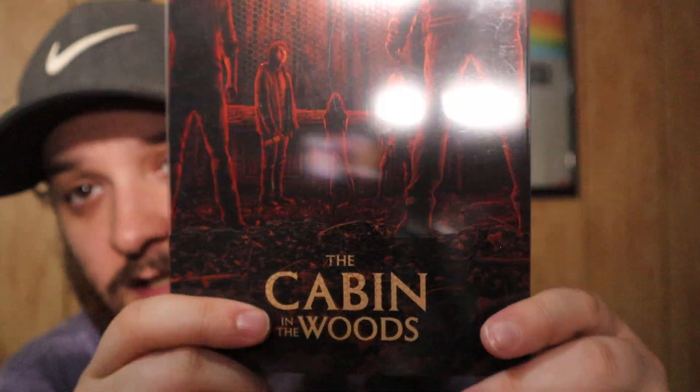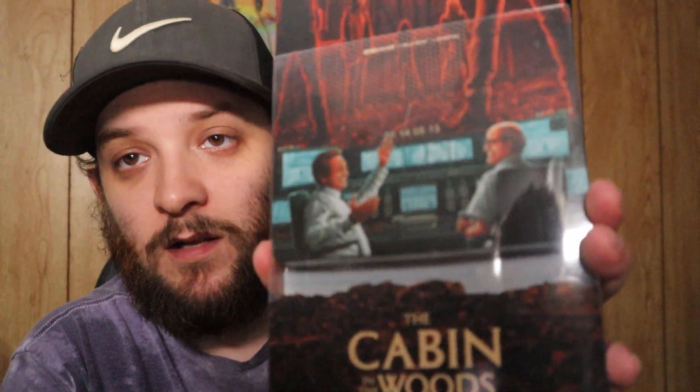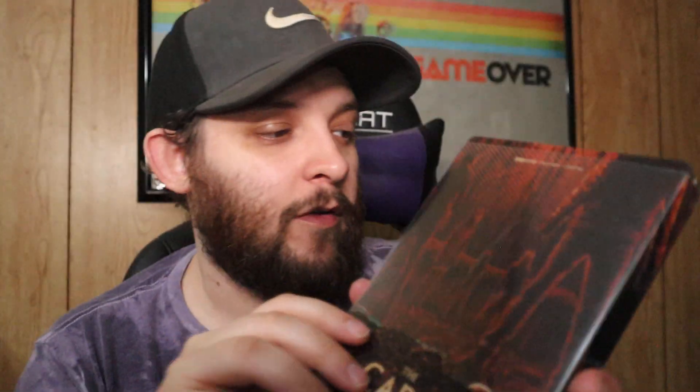Starting off strong — we have Cabin in the Woods. This steelbook actually has a spoiler if you've never seen the movie — that's all I'm going to show you. I'm not going to take them all out and open them up, but I'll push the slip cover up so you can kind of see what we're working with. Great movie though.